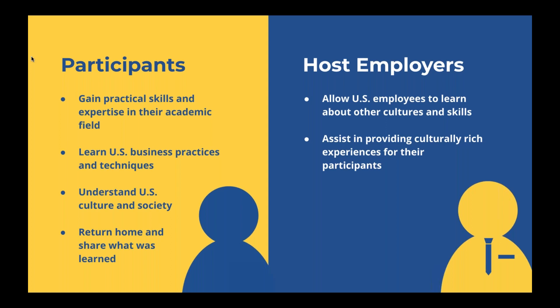Similarly, the goals for host employers are to allow U.S. employees to learn about other cultures and skills, and to have that same ability to interact with and understand foreign cultures — also assisting in providing culturally rich experiences for their participants to ensure that kind of exchange takes place. Within the workplace, your host employer can provide company outings, holiday parties, Thanksgiving potlucks, and really help you get to know different U.S. holidays and your colleagues' backgrounds. Because again, the U.S. is a melting pot, so it's going to be an exchange of many different cultures.